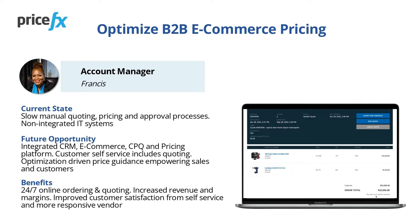This opportunity for change will result in the availability of 24/7 online ordering and quoting, as well as increased revenue and margins. Also, you may improve customer satisfaction from self-service and your company becomes a more responsive vendor.